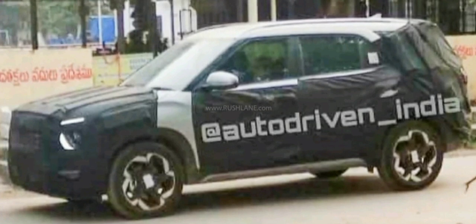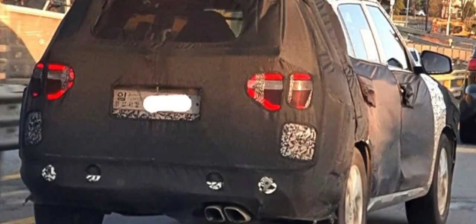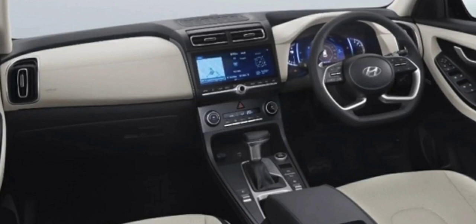The side is completely different from the regular Creta. It is a full-size 7-seater. There are big wheel arches, body cladding, and a completely different C-pillar. The Alcazar will get 18-inch diamond cut alloy wheels and a large panoramic sunroof. The rear look of the Alcazar is a bit different. The Alcazar is expected to get a large tail lamp, a redesigned bumper, and a large spoiler.